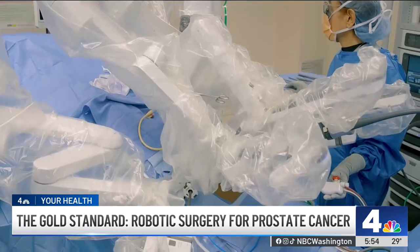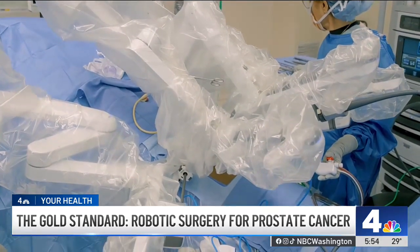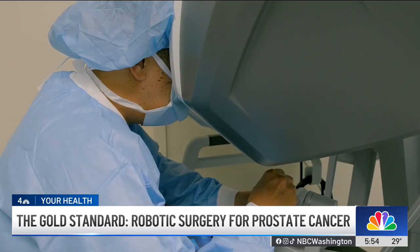Is the robot doing everything? Are you controlling it from someplace else? The robot is actually docked onto the patient and robotic instruments will execute the surgery under the surgeon's direct supervision. With surgery, there's never a need for any hormonal therapy as part of the treatment, and when you do remove the prostate, you eliminate the possibility of cancer ever forming again within the prostate gland.